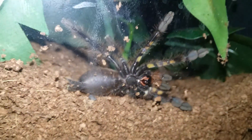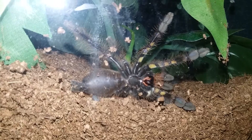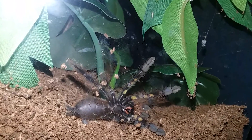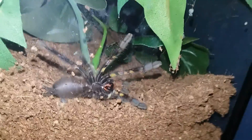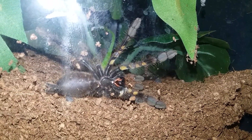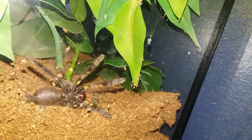You can see the abdomen — it's pretty shiny. I don't know if you can see it, but it almost looks like the skin is popping out. I've never seen him on the ground before.